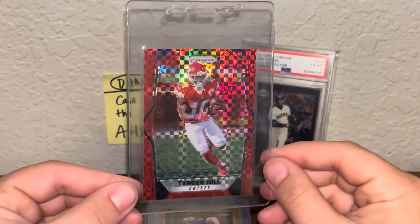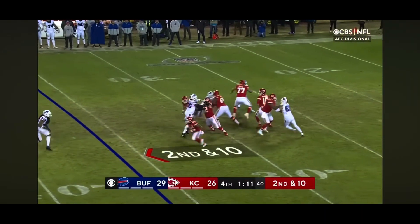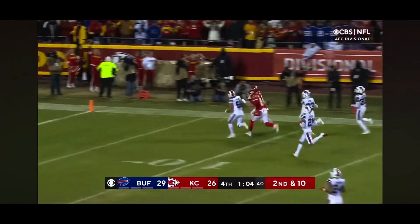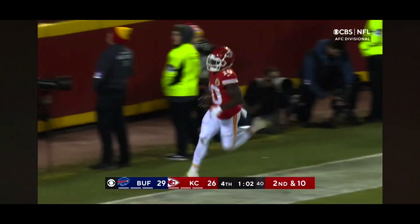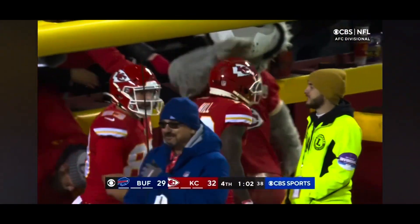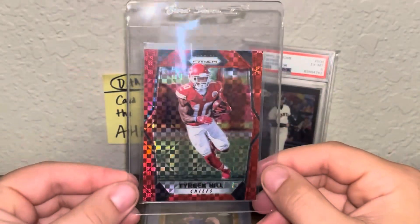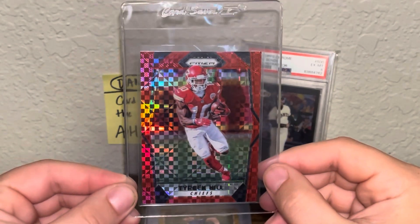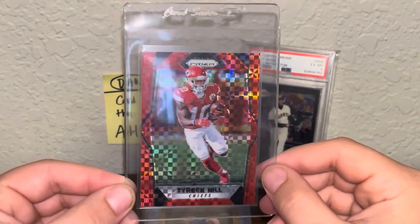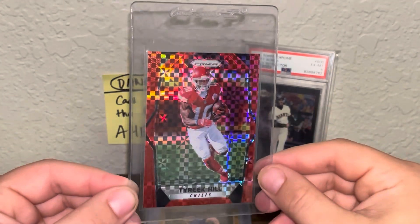This is the 2017 Panini Prism Tyreek Hill Red Power Prism. Kansas City takes the lead with a minute to go from 64 incredible yards! These are numbered out of 49. Just a really, really sweet second-year Tyreek with the insane color match on this X-Factor pattern. Really happy with this. We'll probably send this off to match with the gold prism I have from this year. Sweet Tyreek.